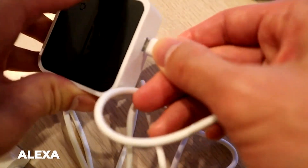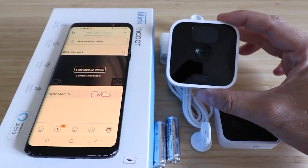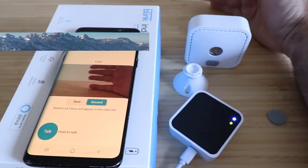It functions with Alexa. With Alexa, operate it hands-free. You can arm and deactivate your camera, stream live video, and more.